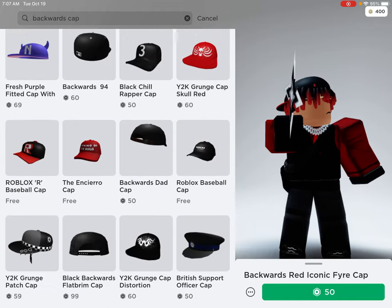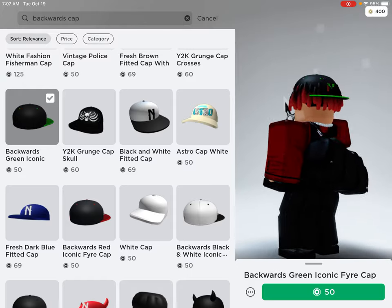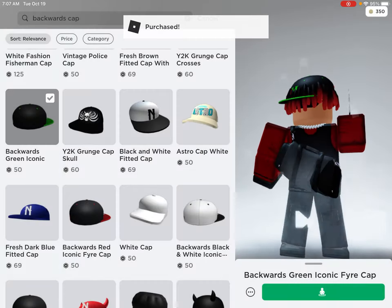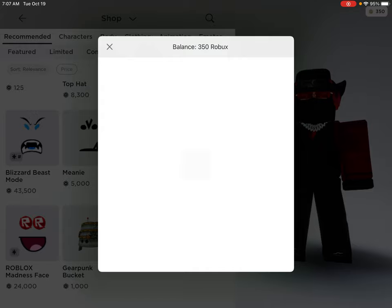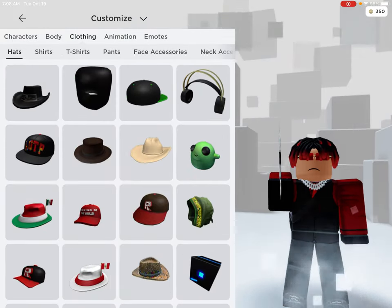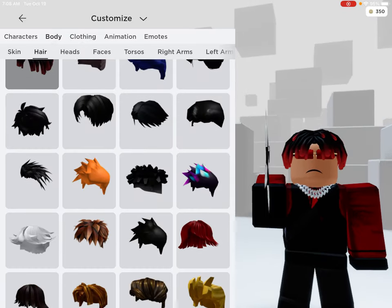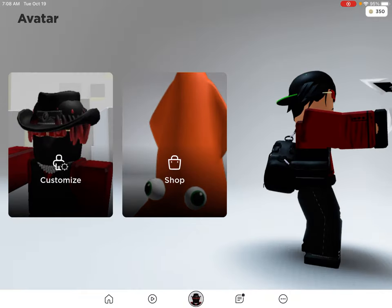I'm gonna get the green cap. Here you go, purchase — boom! Now let me take this stuff off real quick and put on my cap. Let me put on some different hair too. Okay, looking good so far.